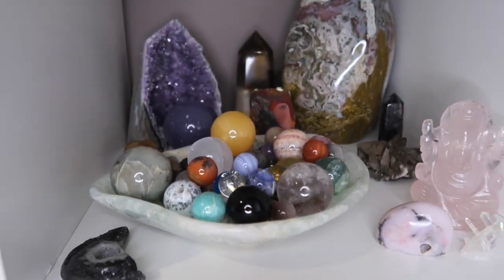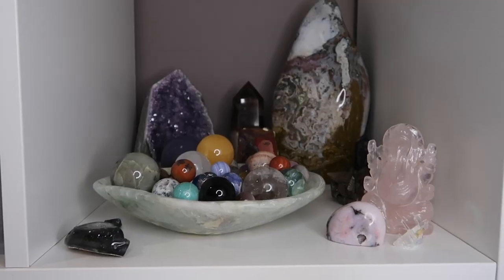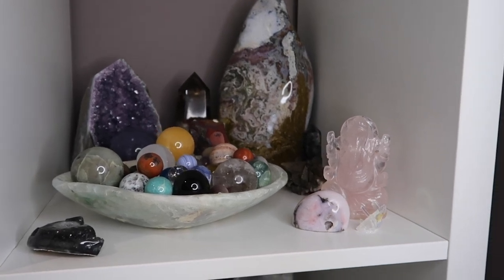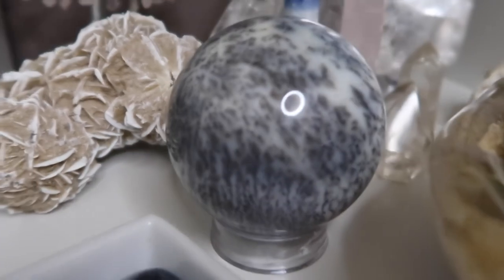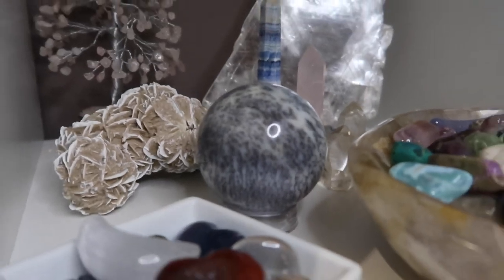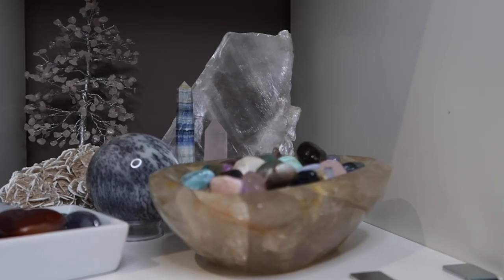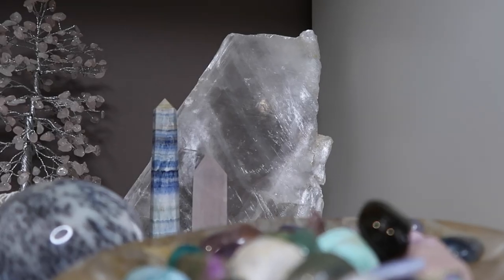Next are two of the little cubby shelves that I have in the office. I keep my crystals that I use most often in there, because I spend the most time in my office. Anything tumble stone related or pocket size I like to keep close by so I can just reach for it whenever I want to use it.